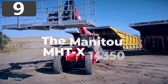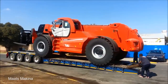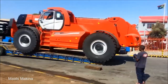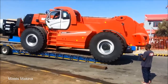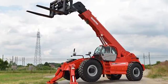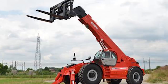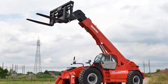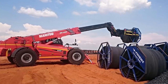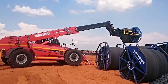Number 9: The Manitou MHT-X 14350. A telehandler is a machine that's somewhere in the middle between a crane and a forklift truck. They're used across a wide range of industries, such as agriculture, mining, and construction. With a telescopic boom, they're able to lift loads to awkward heights and angles, and the biggest of them all is called the Manitou MHT-X 14350. Built by a South African company with the needs of construction in their home country in mind, the vehicle has a 46-foot-long turret upon which it's able to lift weights of up to 35 tons.